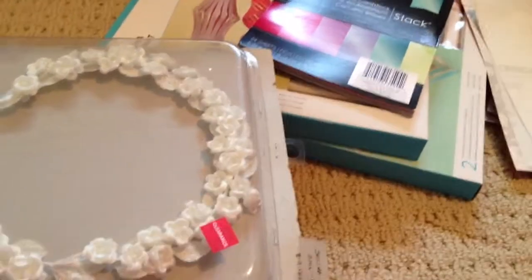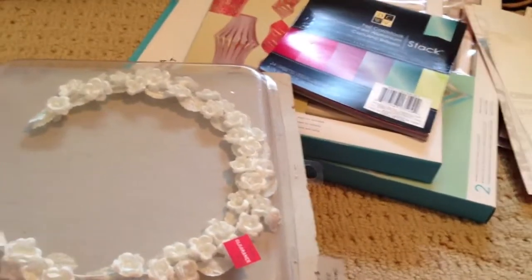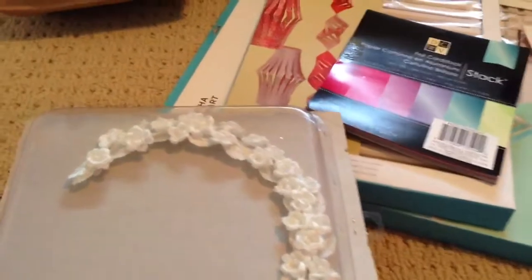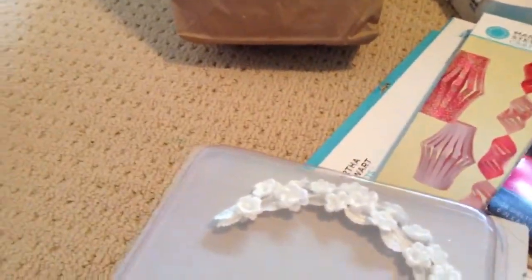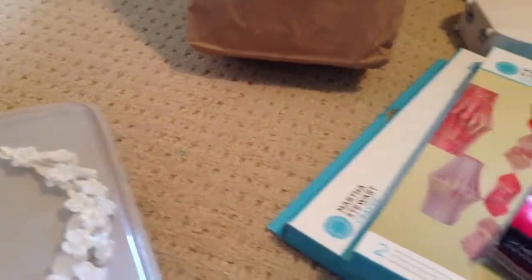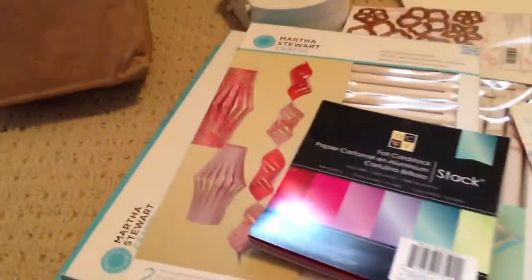Hi everyone, it's Vian here. I haven't done a video for a while so I just wanted to do a haul video today. This is kind of a collective haul video and I wanted to show you guys what I got in the last couple of weeks or so. I went to — well, tried to look for stuff at — the Michaels penny sale, and this is what I found.